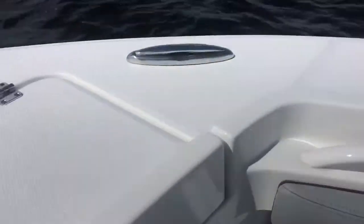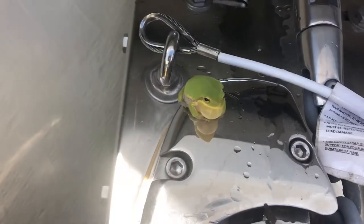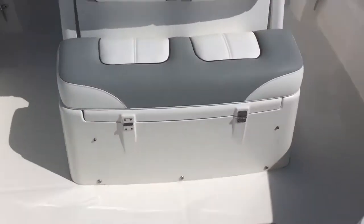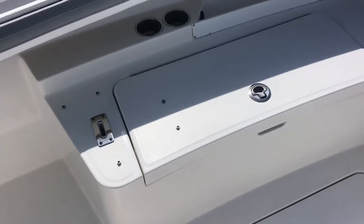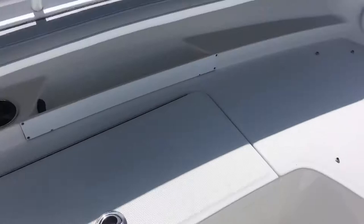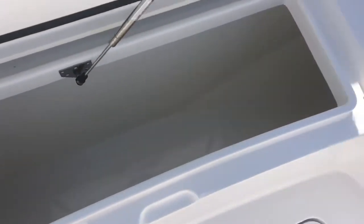Up here in the bow, got a windlass system. Got the bow storage area, or bow seating area with storage. There are drop-ins that go in these receivers that are backrests, and then there are cushions that snap in. So you can turn this whole area into a very comfortable lounge seating area. Got big boxes here which drain overboard on either side.